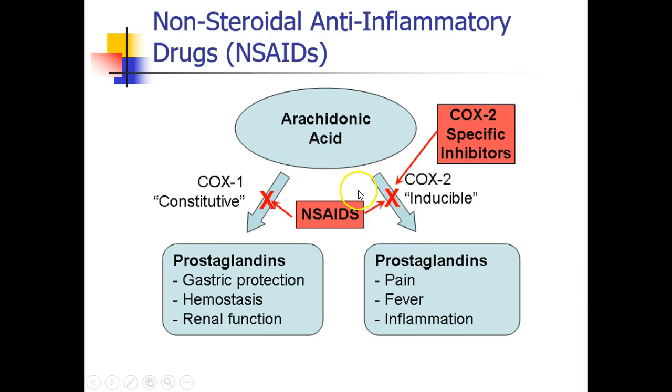When we give NSAIDs, we find that we're blocking both the COX-1 and the COX-2 enzyme. Blocking the COX-1 blocks the ability to have gastric protection, hemostasis from platelet function, and renal function from good renal blood flow. So the side effects are related to inhibiting COX-1 function. There are also COX-2 specific inhibitors, which work primarily on the COX-2 enzyme and spare the COX-1 enzyme.